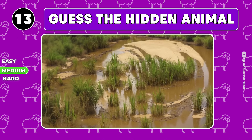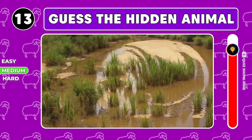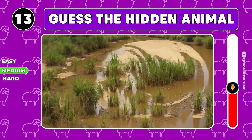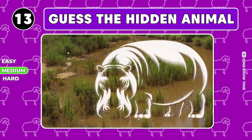There's definitely someone hiding in this swamp. It's a hippopotamus.